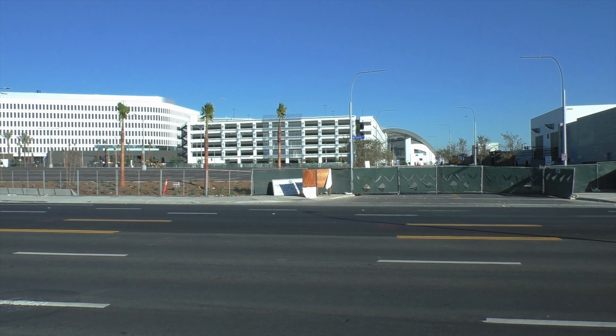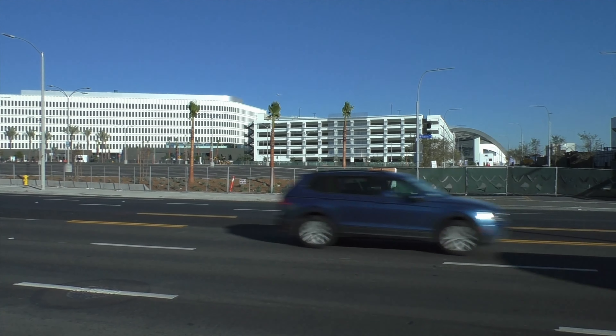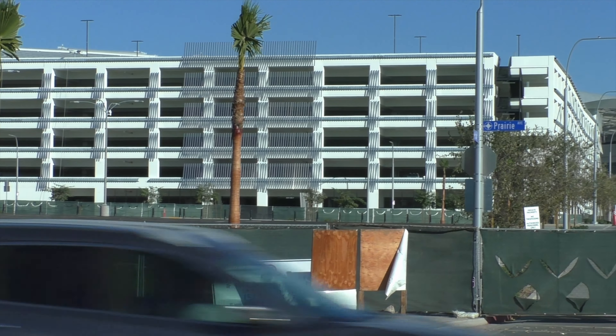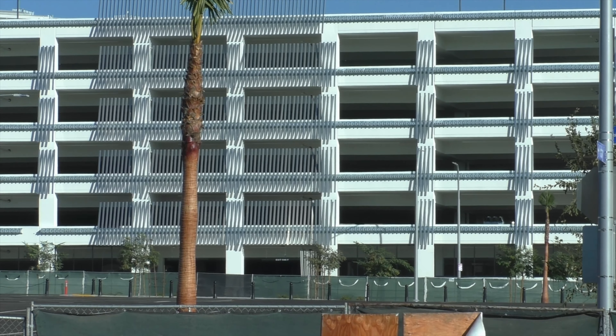So one of the new things to report on here, this being the parking garage adjacent to the NFL building — we started putting up these steel beams or rods. I'm going to zoom in and take a closer look and see what exactly they look like.